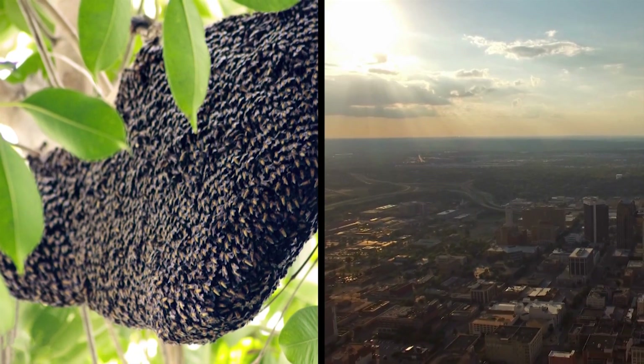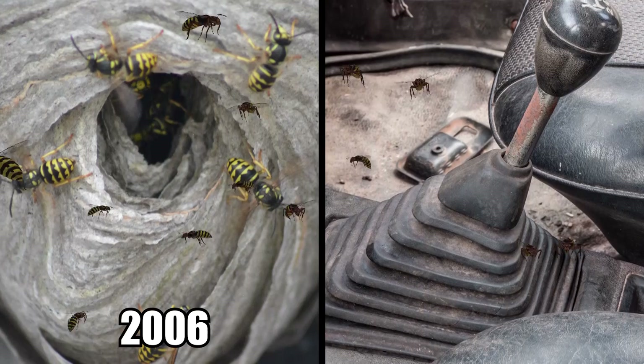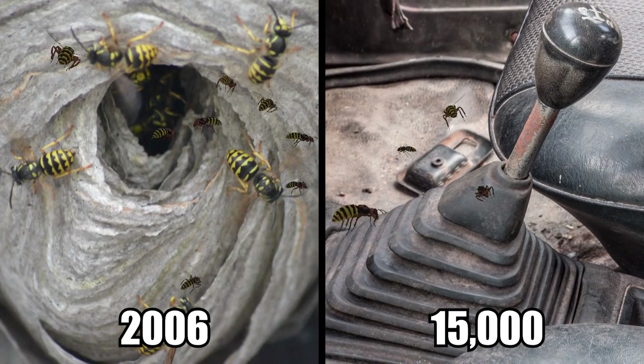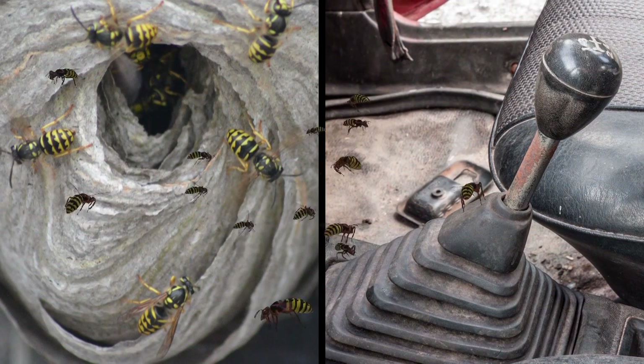Wasp nests as big as a car have been popping up in Alabama, belonging to the Yellowjacket. In 2006, a colony of 15,000 Yellowjackets was found inside of a car, pretty much taking up the whole inside.